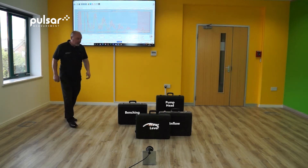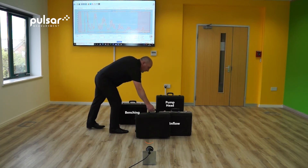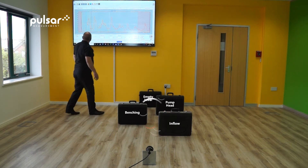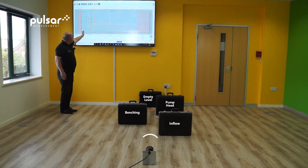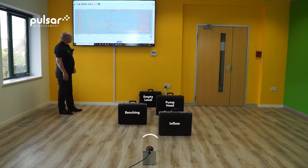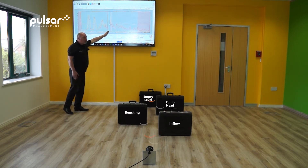The water will then recede as we pump back down to the original level. And you can now see that the water level has receded and we will now lock onto the true level again, much lower in the well.